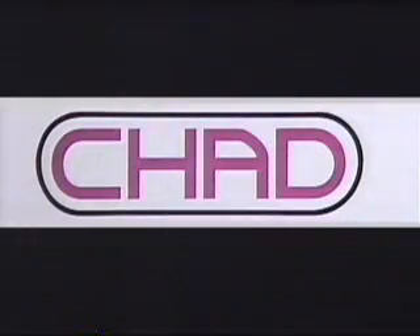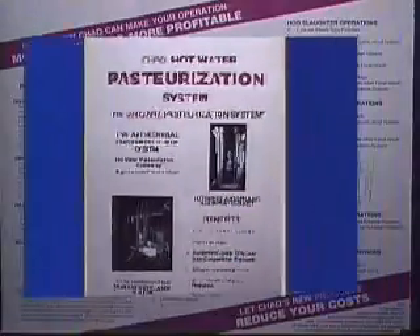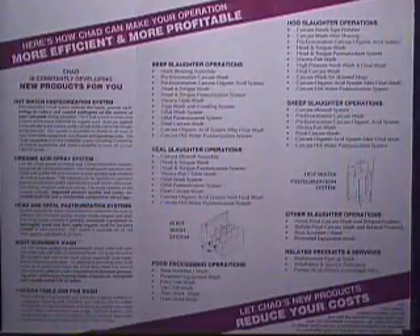In this short video, we will explain and demonstrate the patented Chad hot water pasteurization system, a technology for the reduction and control of pathogens on the surface of red meat carcasses during the slaughtering process. Additionally, we will acquaint you with other Chad products for red meat operations.